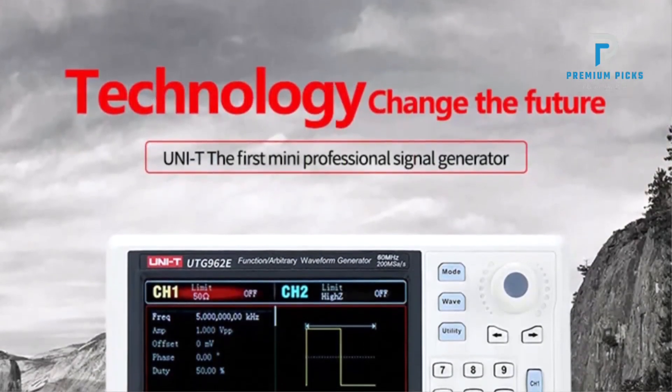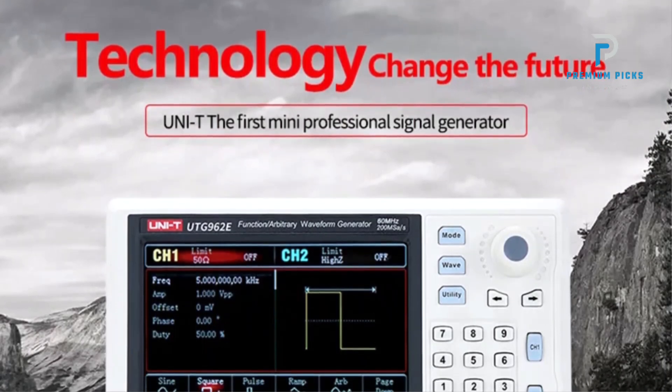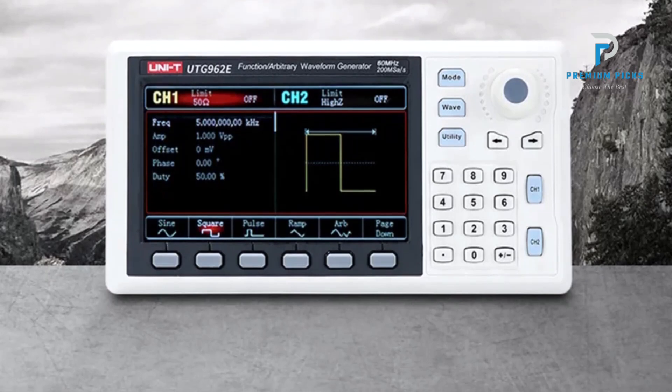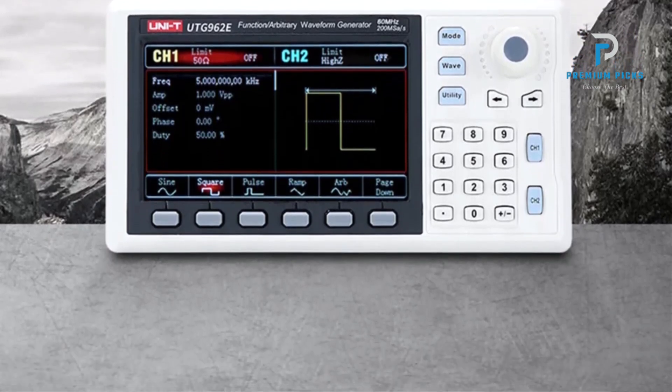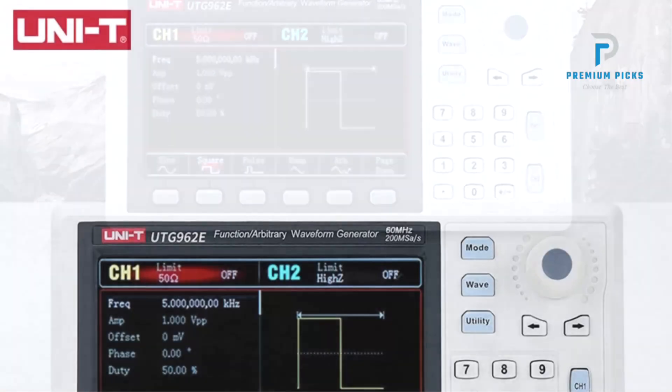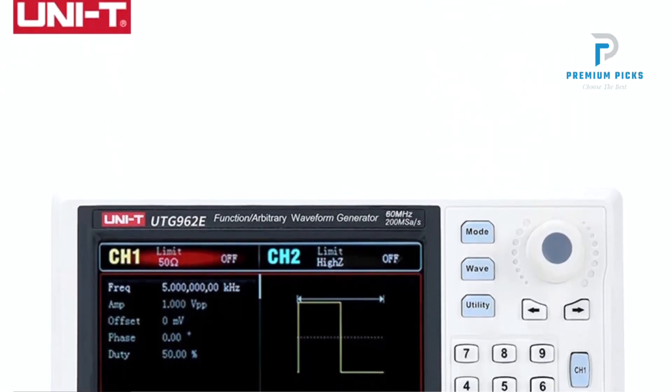Diverse output waveforms: from sine and square to pulse, ramp, noise, DC, and arbitrary waveforms, this generator offers a comprehensive range to suit various testing requirements. Wide frequency range: with an impressive frequency range of 1Hz to 30MHz.